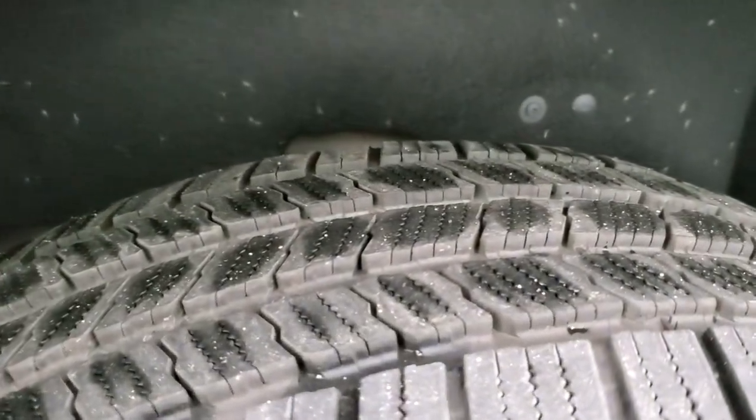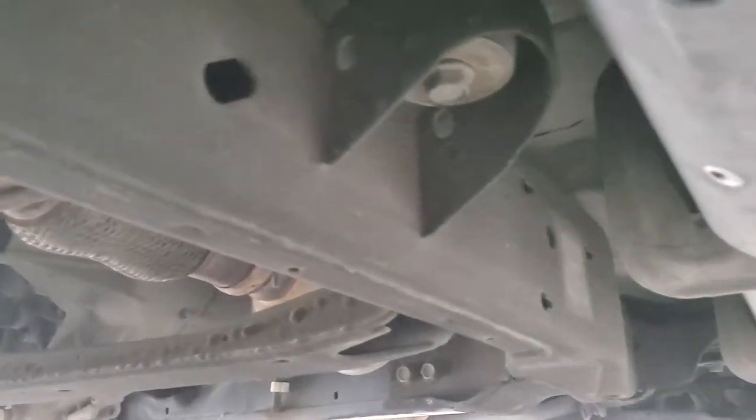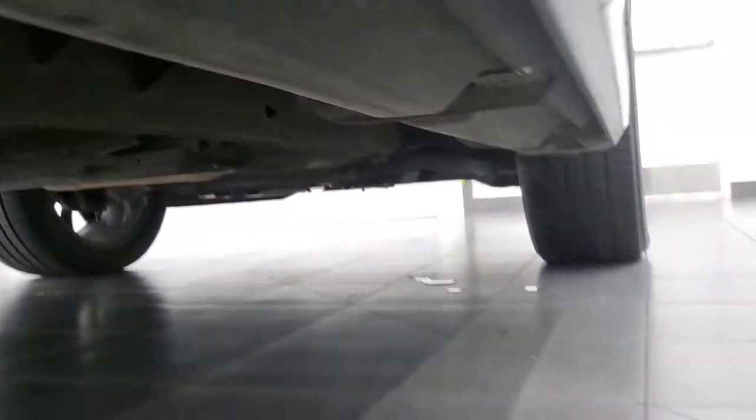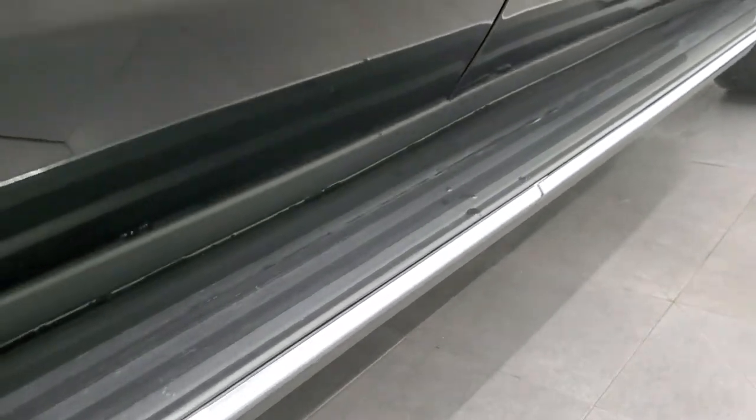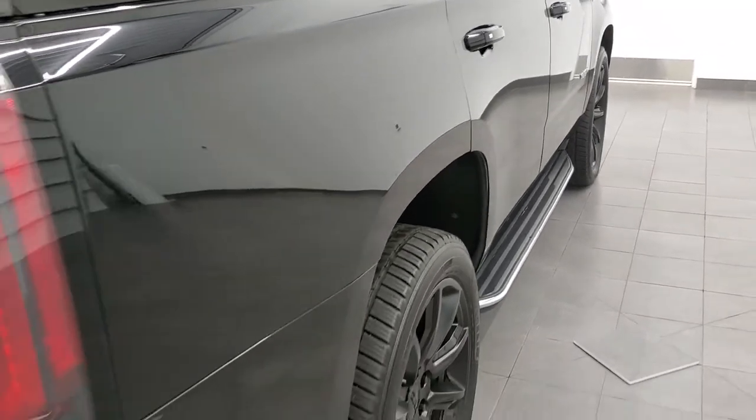Back tires have just as much tread as front tires. Frame and underbody looks really good — we'll go all the way underneath here and see just how nice that frame and underbody is. Very little to no corrosion. It does come with the factory running boards. Very clean down this side, didn't see any dents or dings.